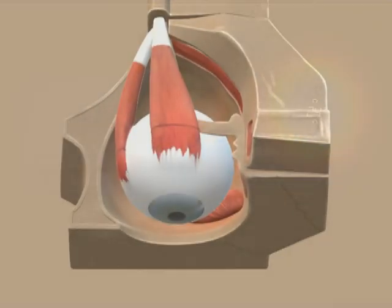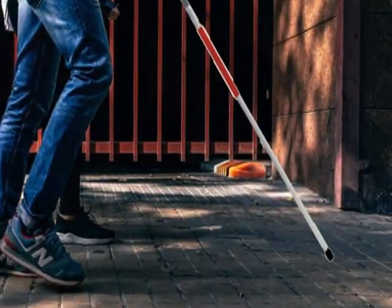You may have a terrible eyesight illness called glaucoma. Glaucoma is a problem which damages the optic nerve, leading to blindness. Glaucoma can be caused by high pressure in the liquid inside one or both your eyes.